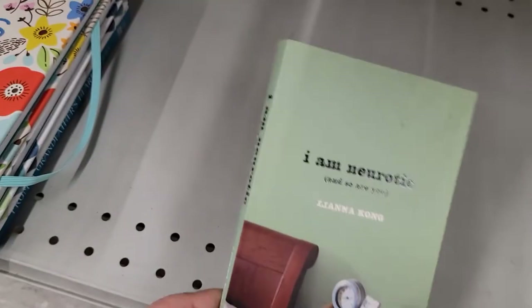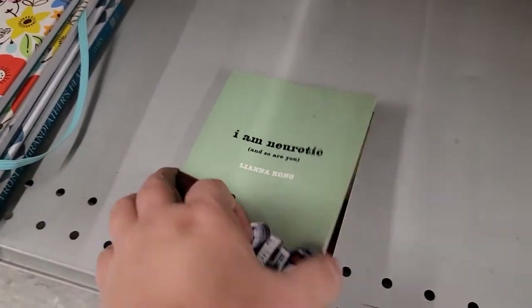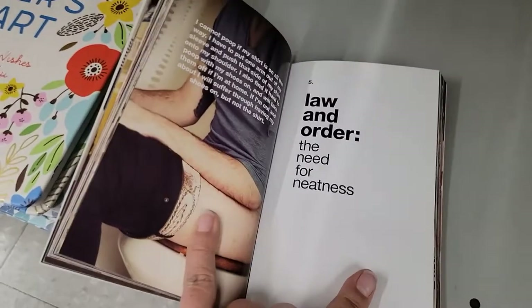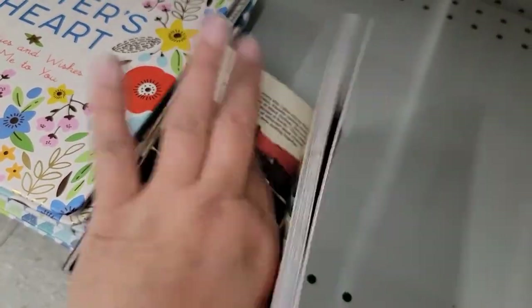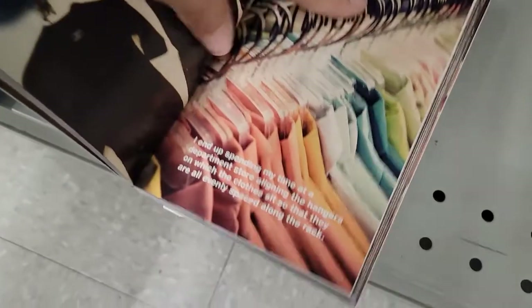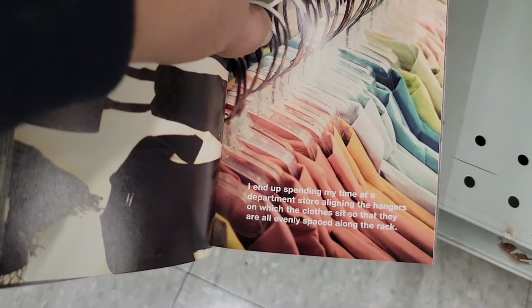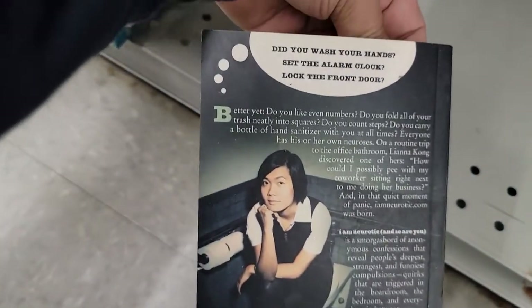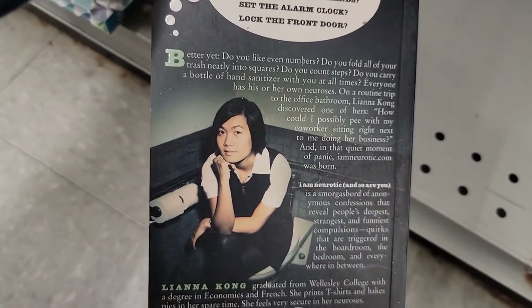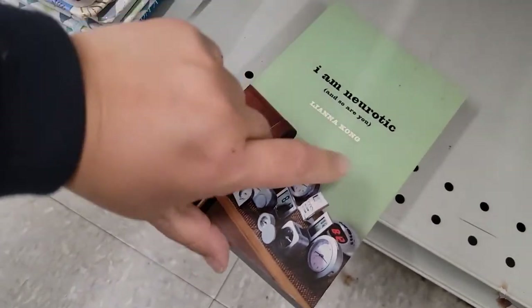I picked up this book that says 'I'm Neurotic and So Are You' by Liana. I opened it up and there's someone sitting on a toilet — oh my gosh, that would be something I'd do! It reads: 'I end up spending my time at a department store aligning the hangers so that they are all evenly spaced along the rack.' This is like a little confession book for people with OCD tendencies — actually really interesting!